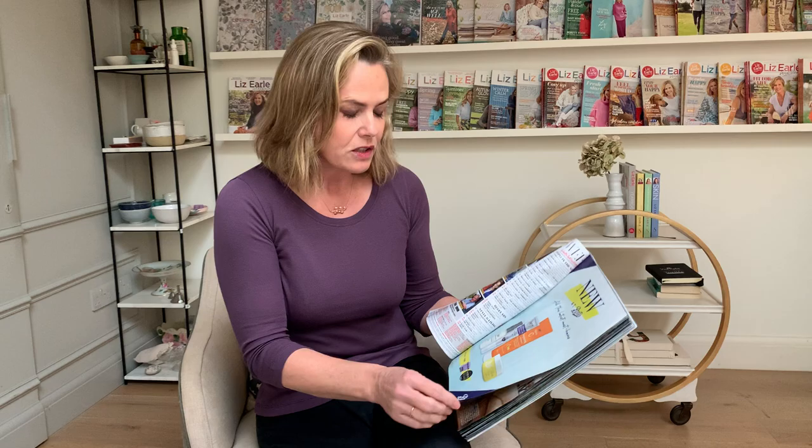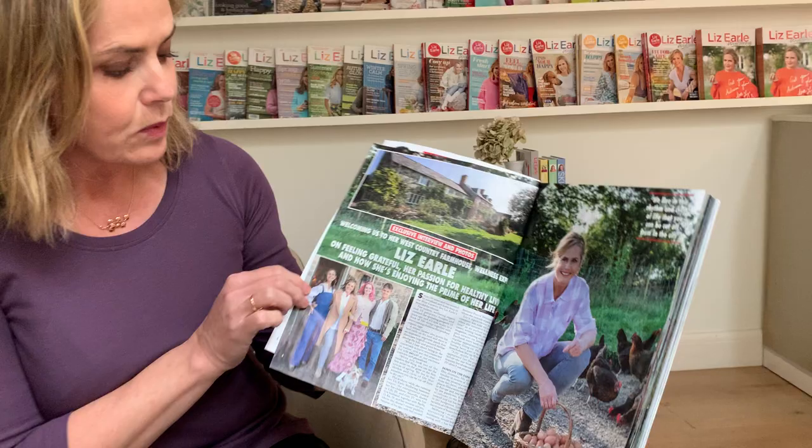Hot off the press, the big news is the latest issue of Hello magazine. For the very first time I kind of opened up my farm — many of you will have known it from the films I've shot there. I invited them in and they've given us the first few pages of the magazine.